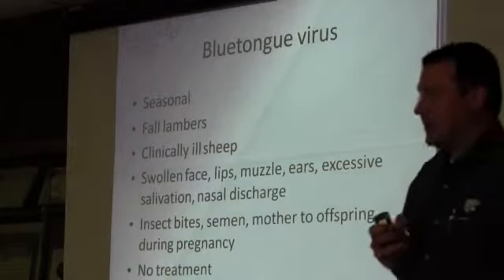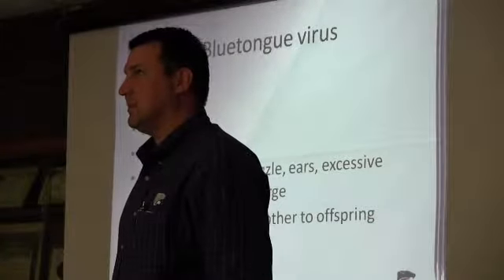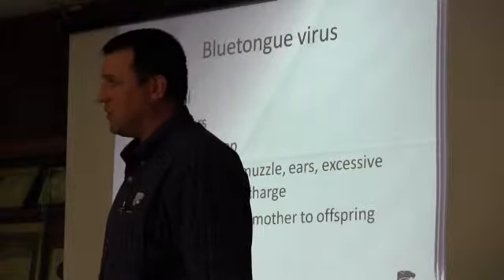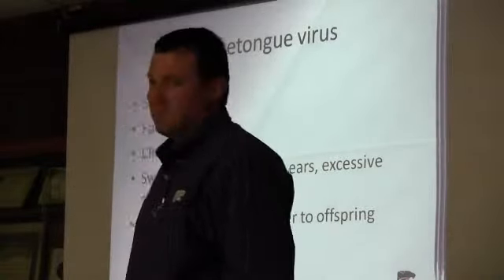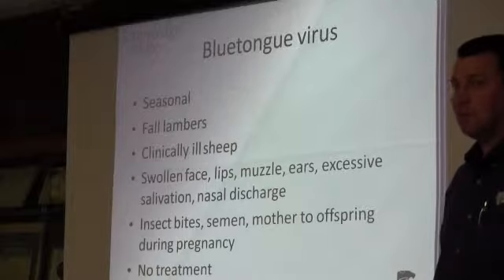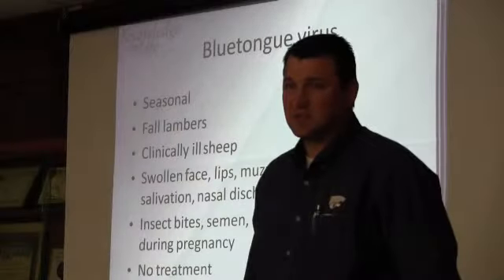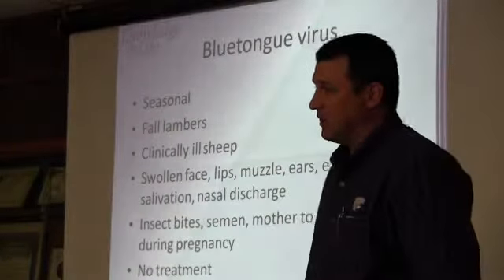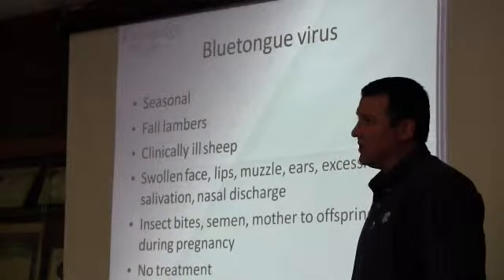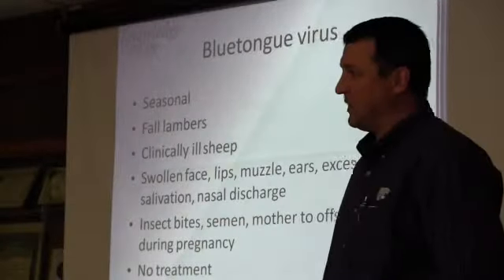Blue Tongue — Dr. Laughlin said that in 11 or 12 years at K-State, she's only seen two confirmed Blue Tongue cases in Kansas sheep. Like anything, it depends on moisture. If you can pen sheep up late in the evenings and let them out a little later in the mornings after insects have had time to die down for the day, you'll be much better off.